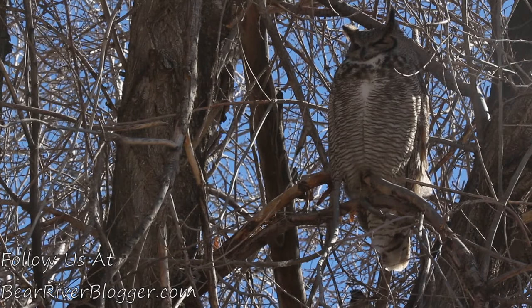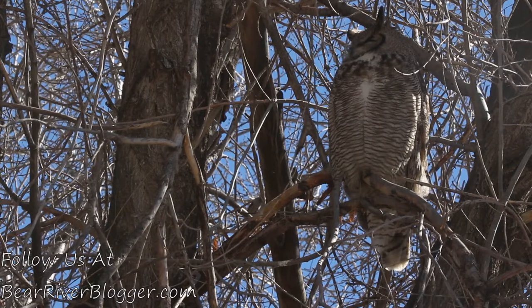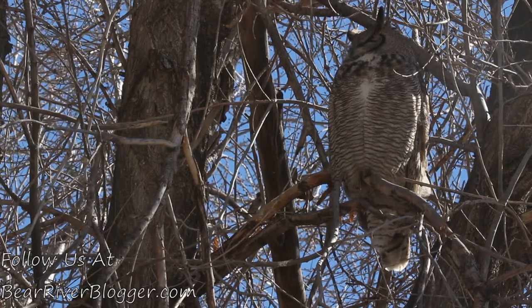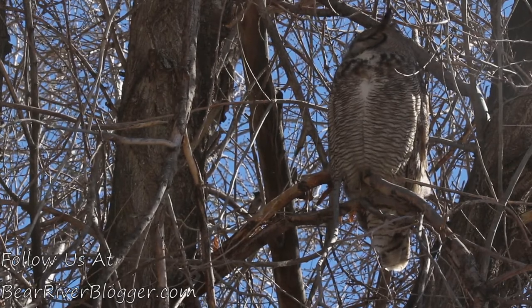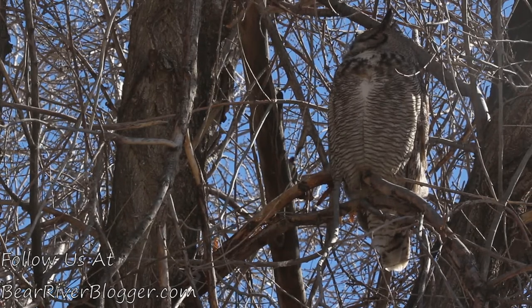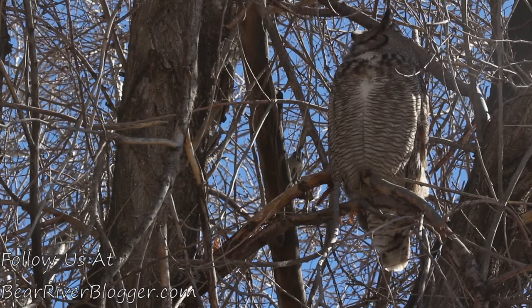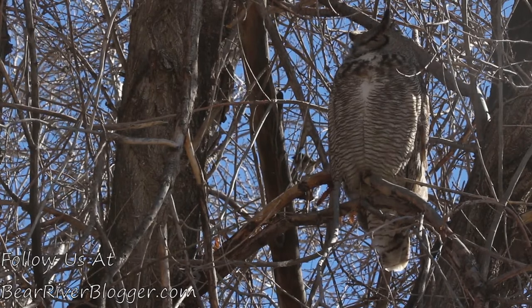I have had barn owls in my yard on occasion, but those are not nearly as common as the great horned owls. I have occasionally had barn owls roosting in my trees, especially during really cold winters.